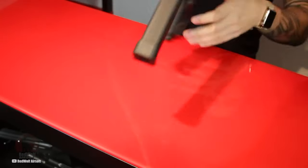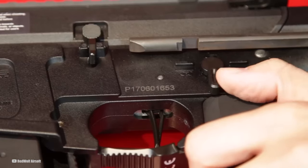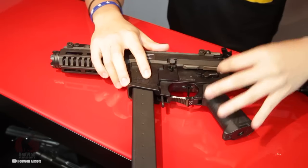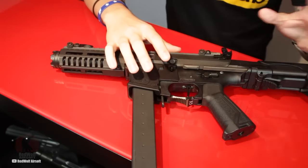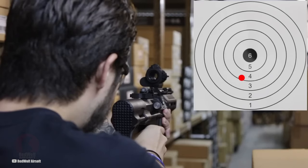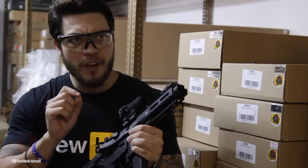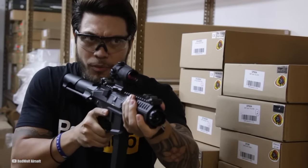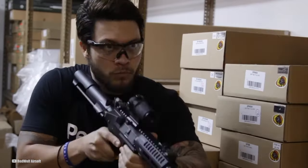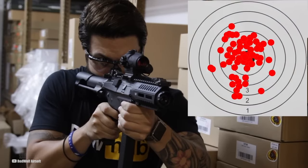Equipped with an inline MOSFET, the ARP9 2.0 offers improved electrical performance and protection for the gun's internals, enhancing trigger response and providing a more efficient power delivery system. Measuring 600mm in length and weighing approximately 2.05kg, this AEG rifle strikes a balance between compactness and usability. Its plastic construction ensures a lightweight platform without compromising durability.